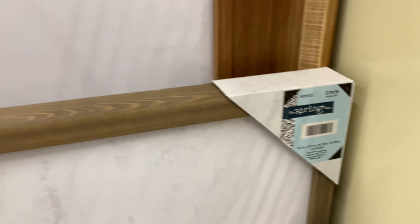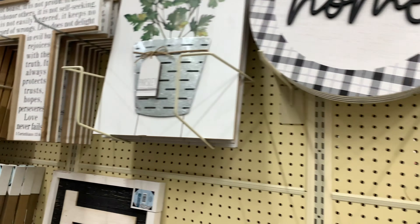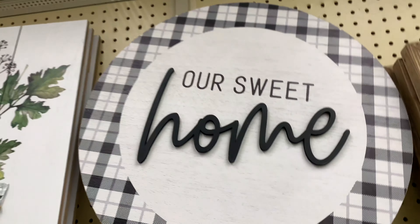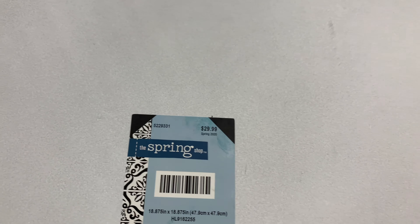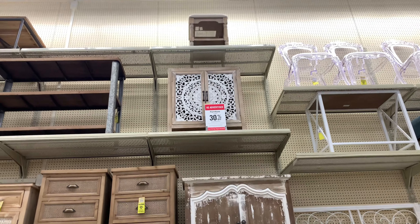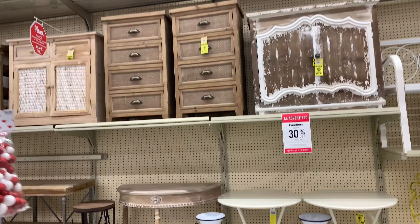This 'Sweet Home' sign is gorgeous for only $29.99. And here are a lot of furniture pieces — I really like that one up there.